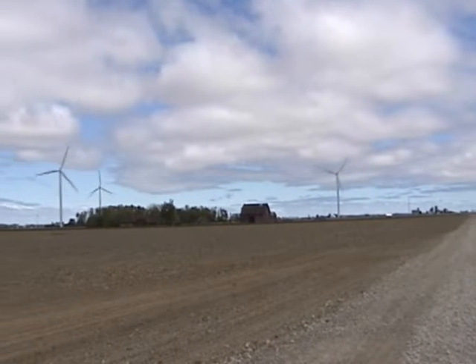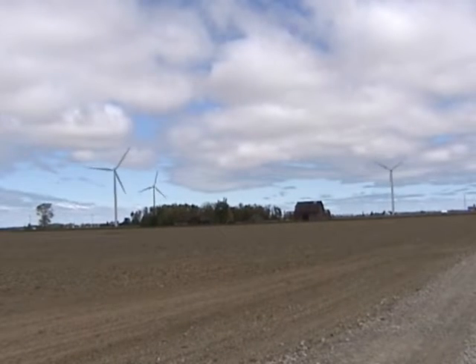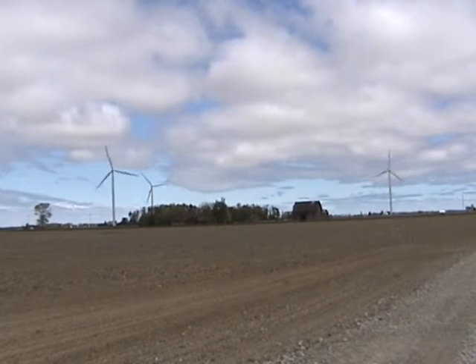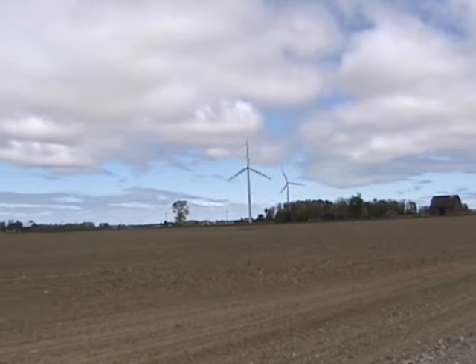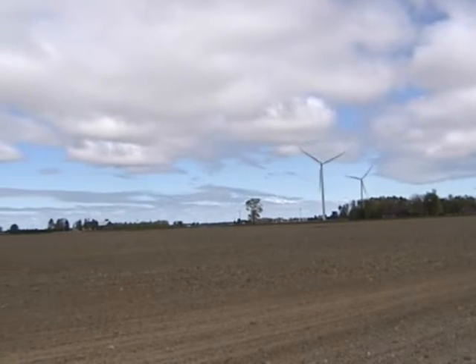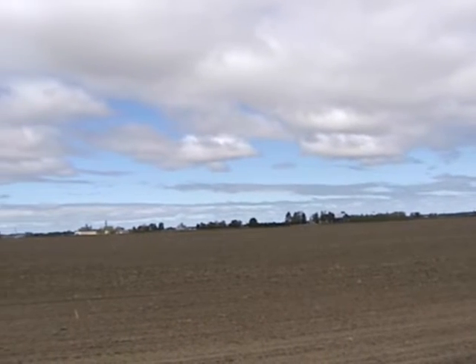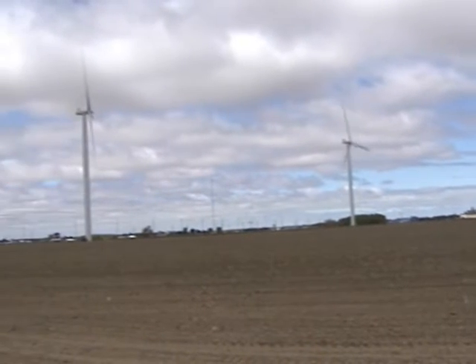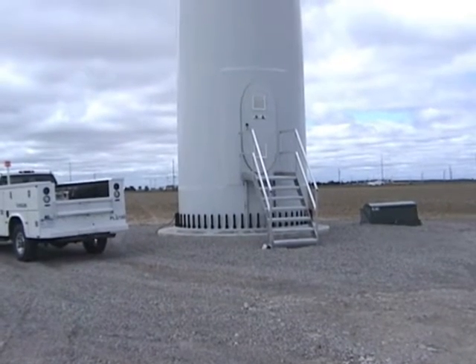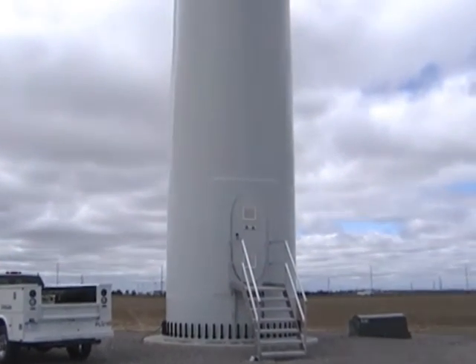Each turbine produces electricity at 600 volts. The energy is then fed via wires inside the tower to a pad-mounted transformer located at the base of each turbine tower. This transformer steps the voltage up to 34,500 volts. This energy is then sent to the substation via underground cables, where it is stepped up again to 120,000 volts and then fed into the electrical system.